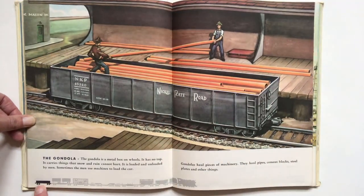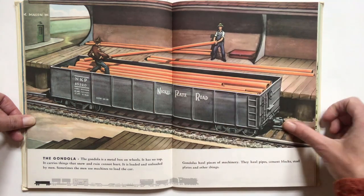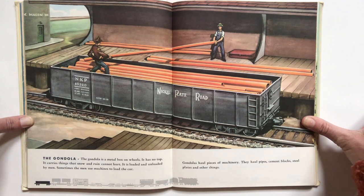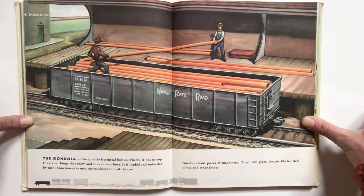I think we're on number eight, the gondola. The gondola is a metal box on wheels. It has no top. It carries things that snow and rain cannot hurt. It is loaded and unloaded by men. Sometimes the men use machines to load the car. Gondolas haul pieces of machinery. They haul pipes, cement blocks, steel plates and other things.